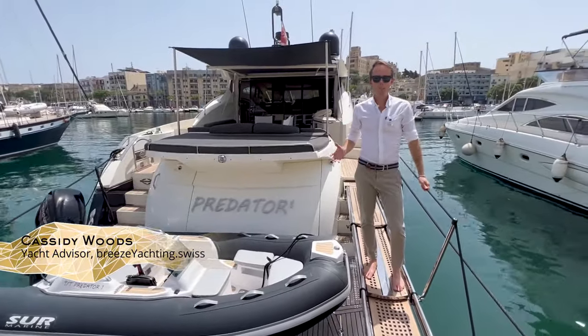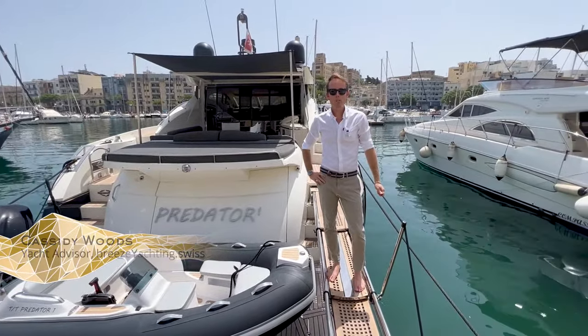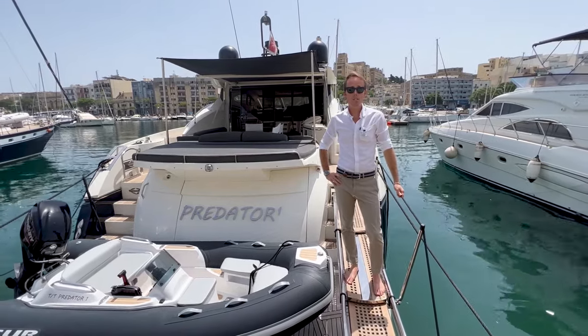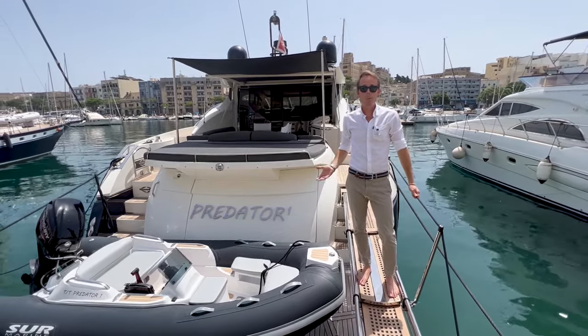Welcome to Sunny Mortar. My name is Cass Woods from Breeze Yachting Mortar and today we're going to show you through our new central agency listing which is a Predator 72, very aptly named Predator.